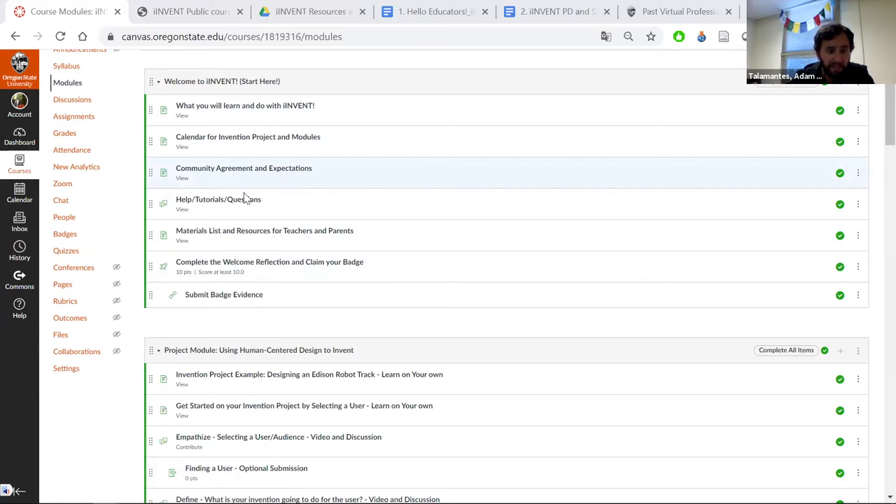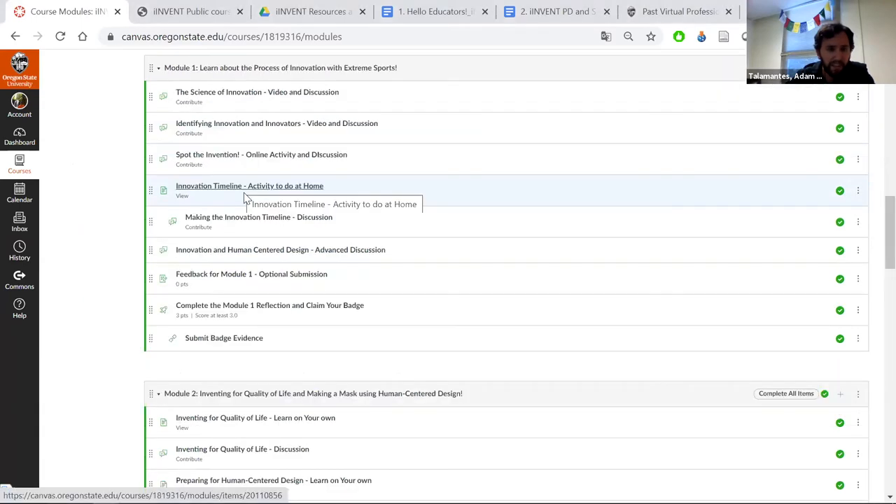After claiming a badge with some reflection, the modules beyond the project let students learn about the history of innovation with extreme sports — covering inventions like rotors and bicycles and how they needed handlebars to turn. Students will be prompted to do an at-home activity where they look up the past, present, and maybe future of items they find in their house. The example given is a smoke alarm.